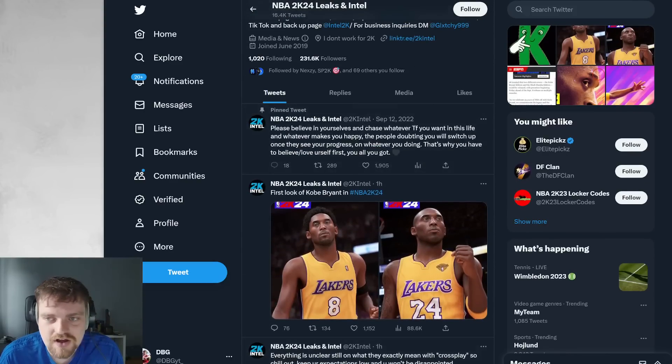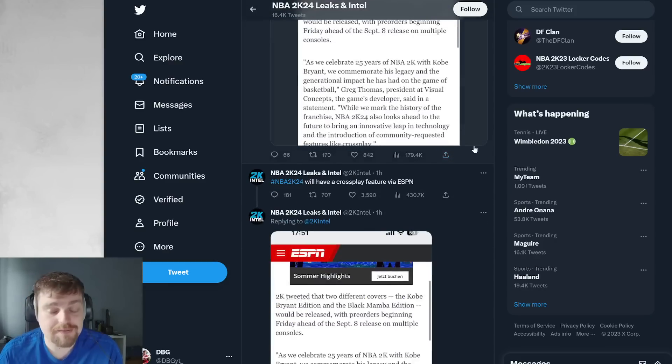What they mean by crossplay - it's not really unclear, like we all know what it is. It's going to be PS5 can play an Xbox Series S/X. But there is potential that it's only going to be for MyTeam, Play Now, REC and Pro-Am. There is a possibility that the city won't have crossplay because the servers won't be able to handle it. But either way, crossplay being in the game in any form means it's basically a guarantee in MyTeam - there is no question about that.